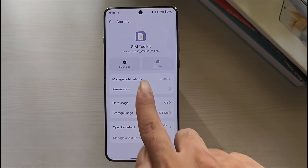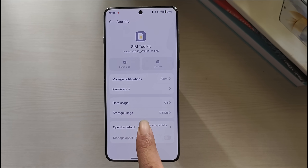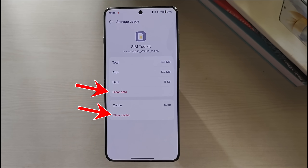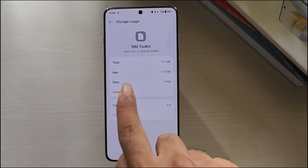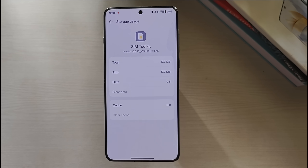First, tap on Force Quit. Next, tap on Storage Usage, and from here tap on Clear Cache and Clear Data. Then restart your phone and check again.